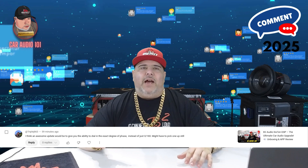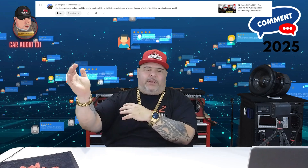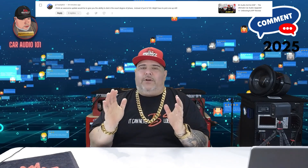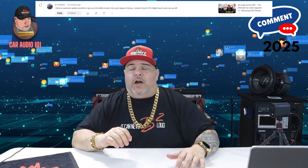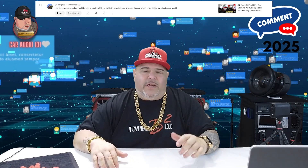First comment from Triple J 863: during an unboxing of the B2 Audio 610 DSP, he suggested it would be awesome to have the ability to dial in an exact degree of phase — like a potentiometer — instead of just zero or 180 degrees. Great insight. I've passed that up the chain to B2 Audio to see if it's something that can be done in an upgrade or different version.